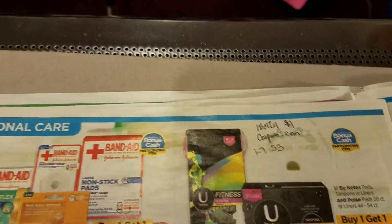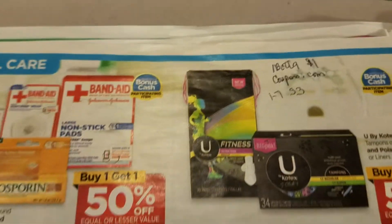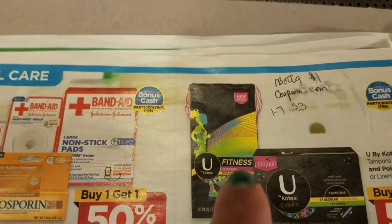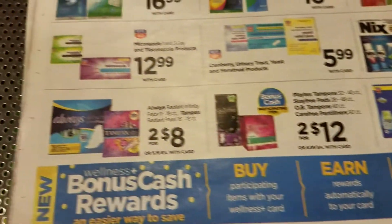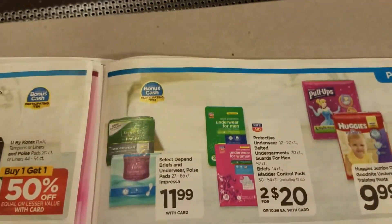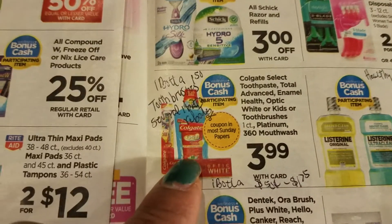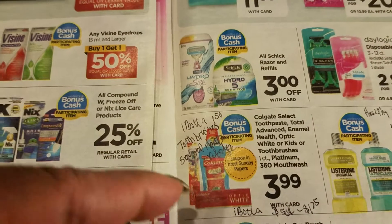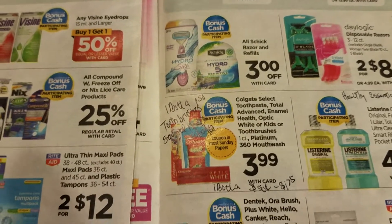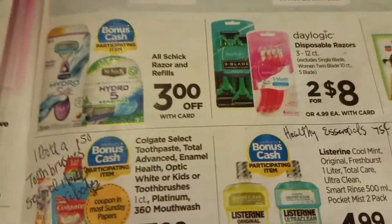Looking at personal care items - there's an ibotta rebate where you get a dollar back when you buy Kotex, and there's a coupon in the 1/7 Smart Source. For Colgate there's an ibotta rebate of a dollar fifty on toothbrushes, and there are several rebates on ibotta anywhere between 50 cents and a dollar seventy-five for toothbrushes.